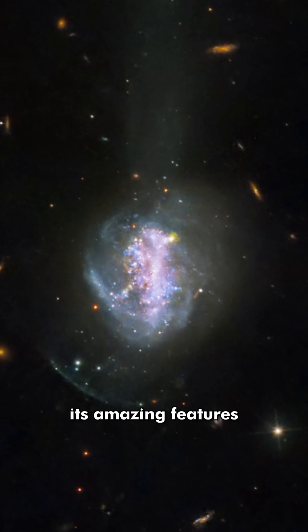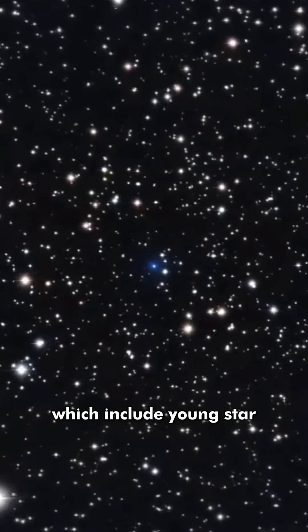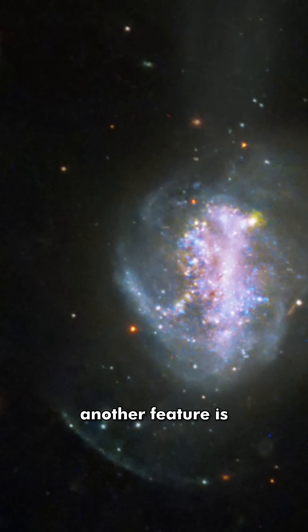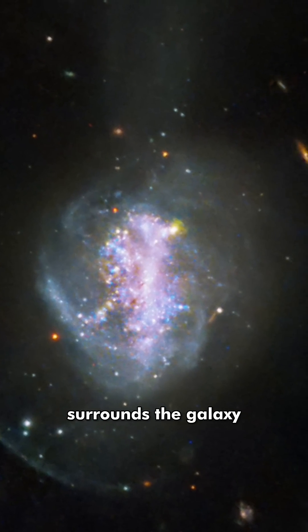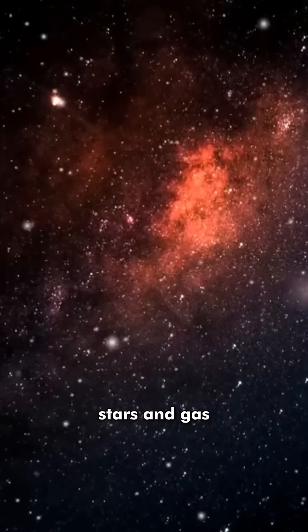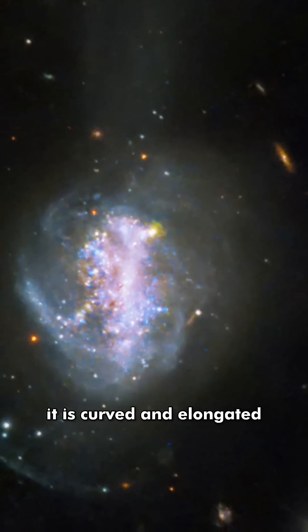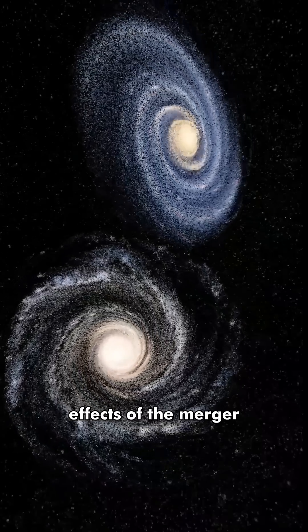What makes this galaxy special is its amazing features, which include young star clusters made of hot, massive stars. Another feature is the tidal shell that surrounds the galaxy. This shell is made of stars and gas that were stripped from another galaxy during a collision. It is curved and elongated, showing the gravitational effects of the merger.